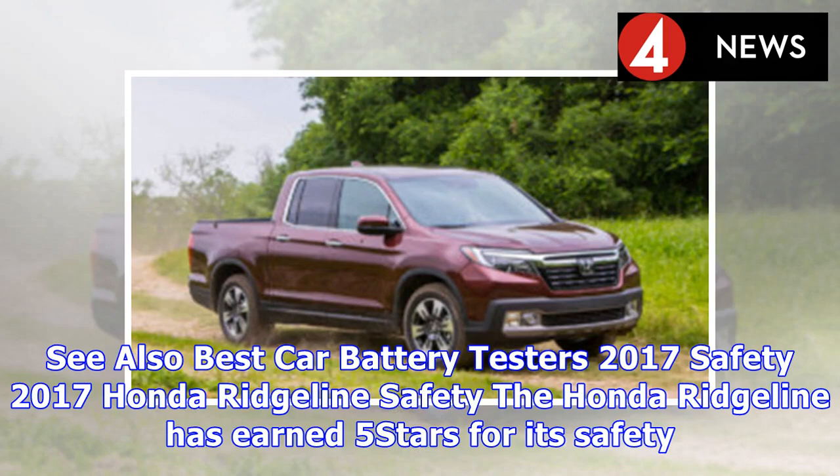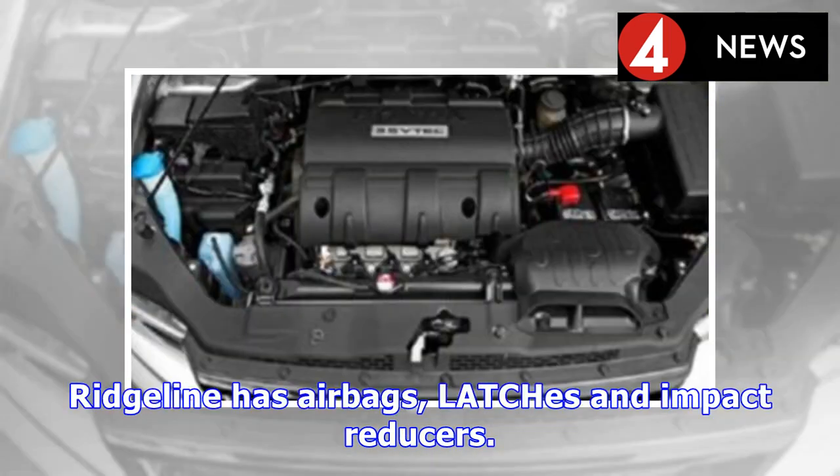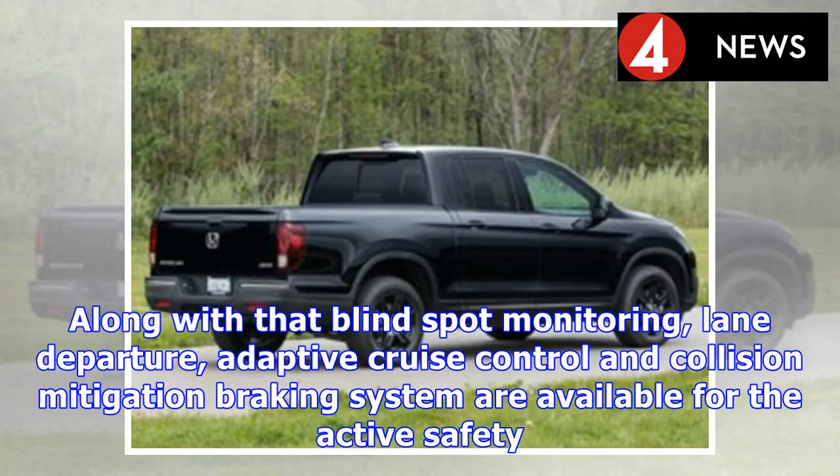The Honda Ridgeline has earned five stars for its safety. It comes equipped with airbags, latches, and impact reducers, along with blind spot monitoring and lane departure warning.